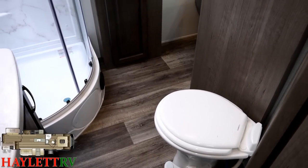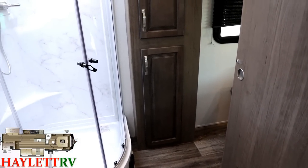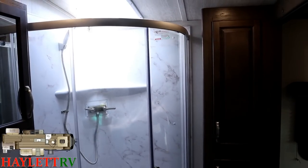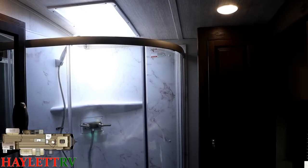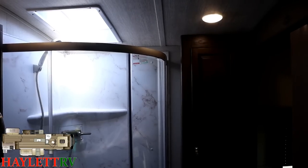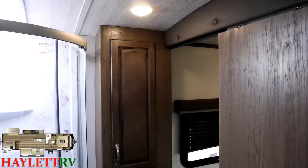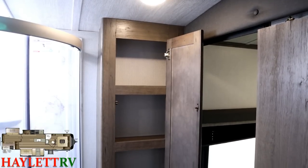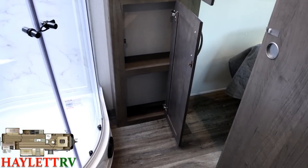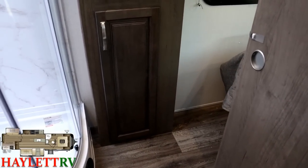This is a dual-entry bathroom with a sliding privacy panel door. With that vaulted ceiling and the position of their skylight, this is exceptionally tall-person-friendly. Over here there's a great linen cabinet built right into the bathroom with shelves galore, so you can really pack different things into it — not just towels, but linens, toiletries, etc.